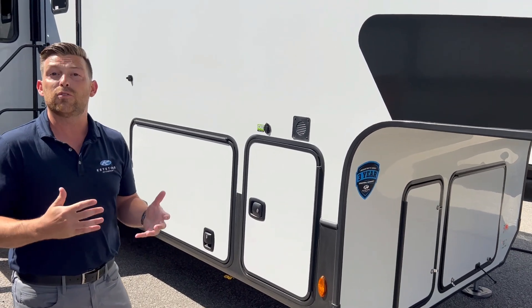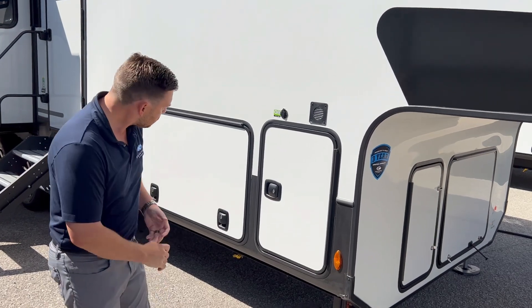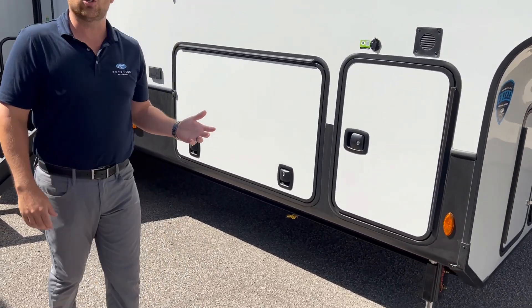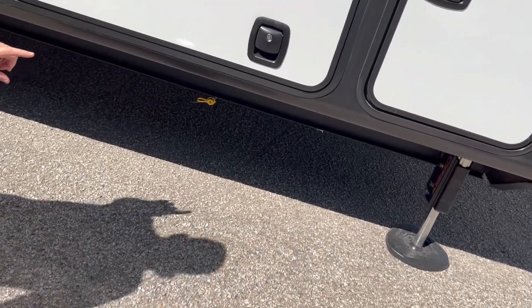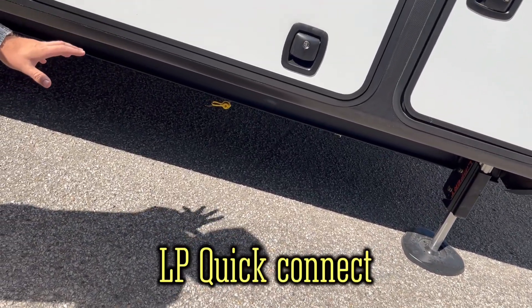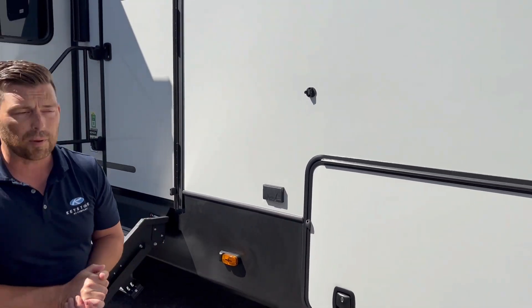It makes it easier if you're doing that when it's dark out, trying to set up or tear down. As we get further down the coach, one thing we added on every single floor plan — which we did not have in the past — was an LP Quick Connect. We'd always only had those before on units with outdoor kitchens. We wanted to make sure that if you're out there and you want to hook up your grill, you can do that on every single floor plan. You'll find that on every single 2024 Alpine.